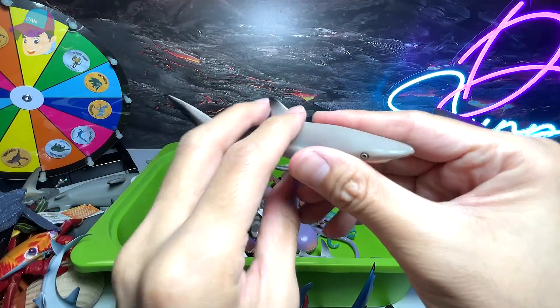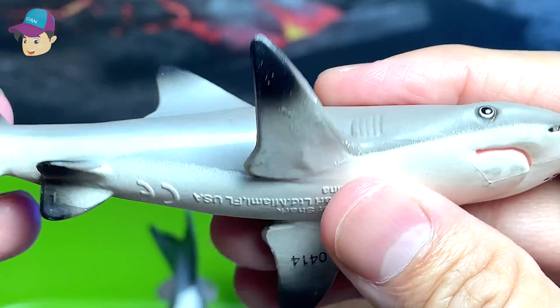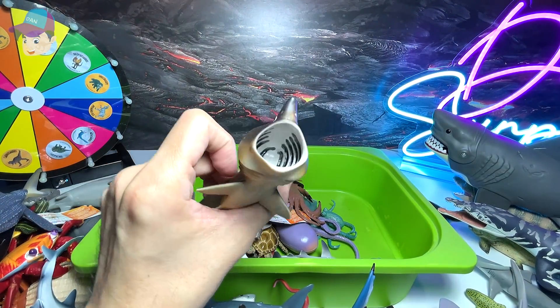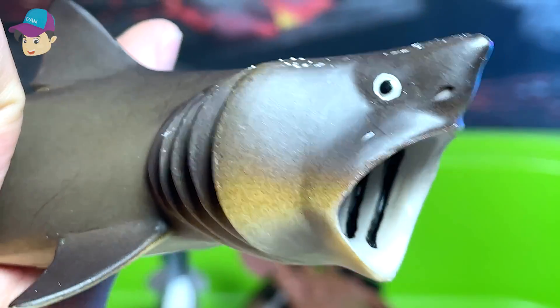This is a black-tipped reef shark. There are really different species of sharks around. This is a basking shark — it has a huge jaw.